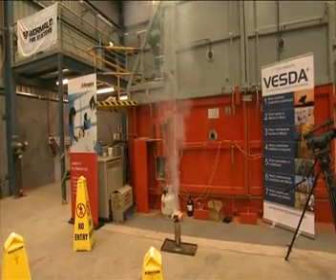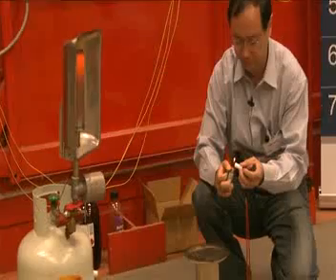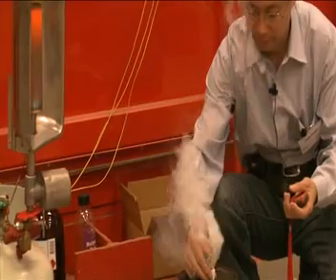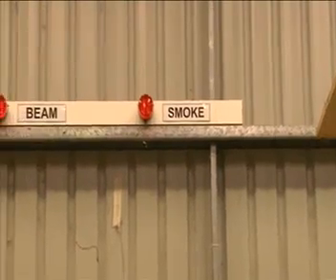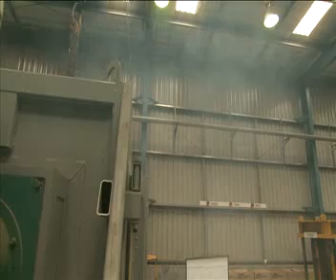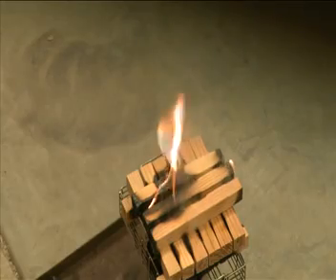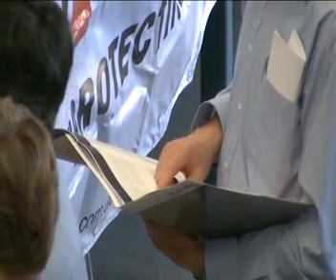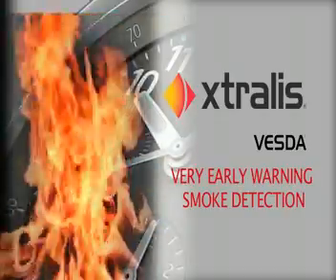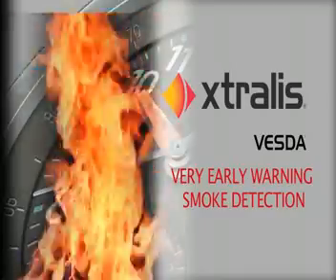In each of these tests, the VESDA system detected the presence of smoke and raised the alarm while the fire was smouldering and quite manageable. In most of the tests, the point and beam detectors had not detected any smoke by the time the fire was at flaming stage. These tests prove, once again, that VESDA early warning smoke detection systems are the reliable choice for early detection and prevention of a major fire.